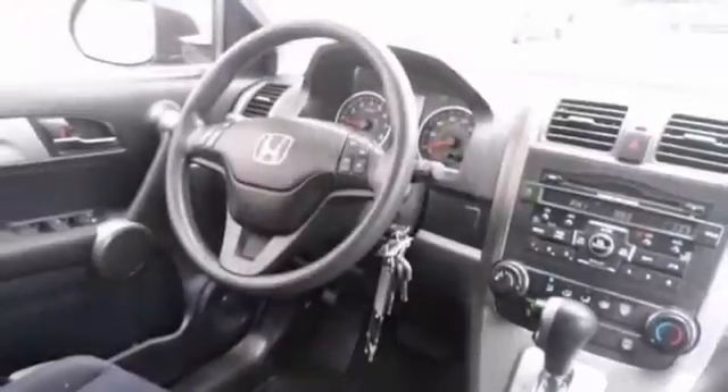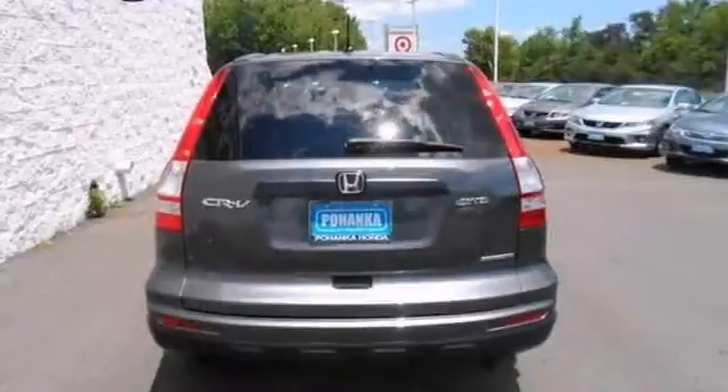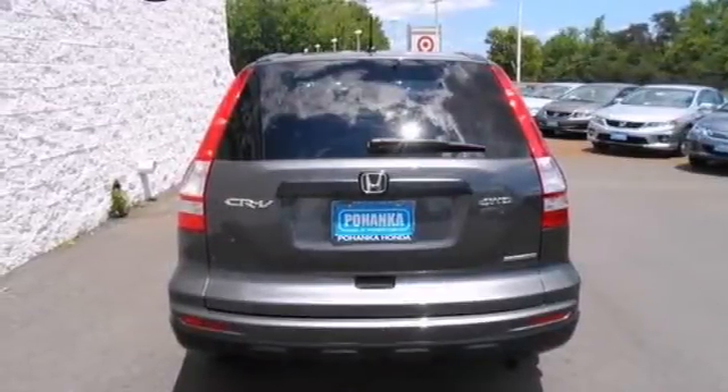It has alloy wheels, a multifunction steering wheel, and deep-tinted windows. Come on out and take it for a test drive today.